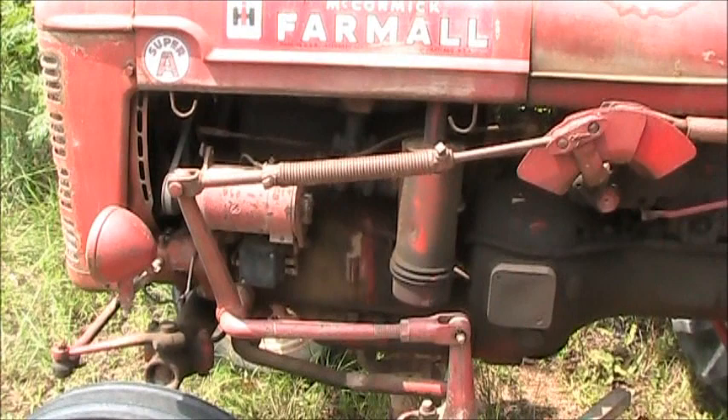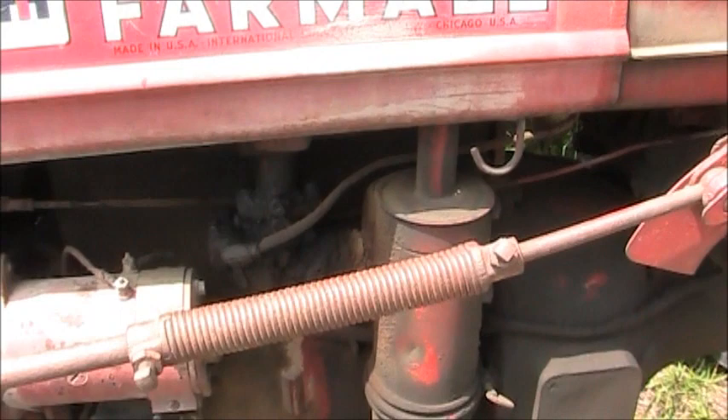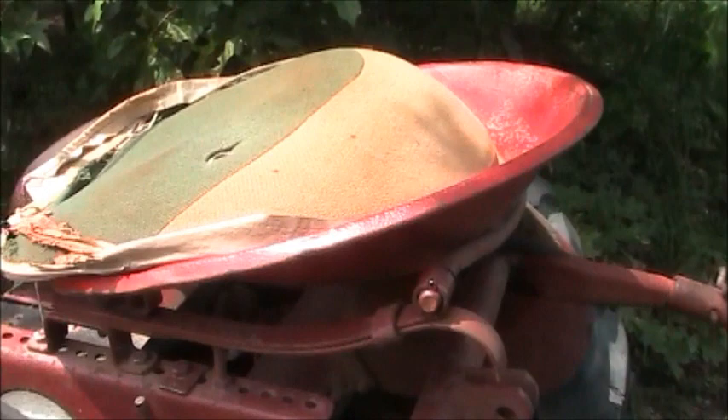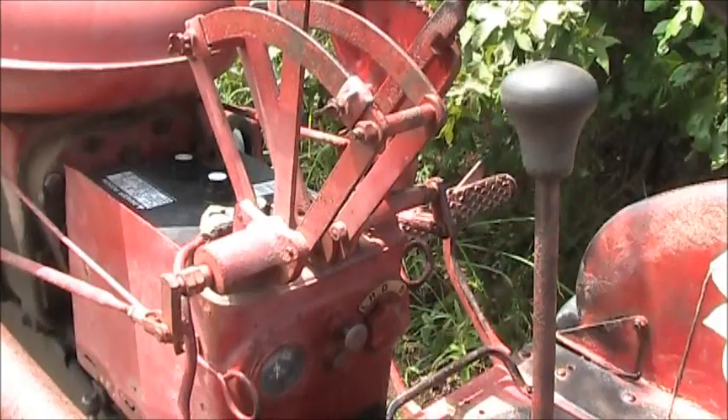This here still has the generator on it. Looks like a Zenith carburetor — I can't tell, there's so much grease on it, or oil. It's not a bad-looking tractor, seems to be in pretty good shape. Got the old pan seat on it, and this one here flips up. It's even got the old push-pull switch on it — the International push-pull switch.